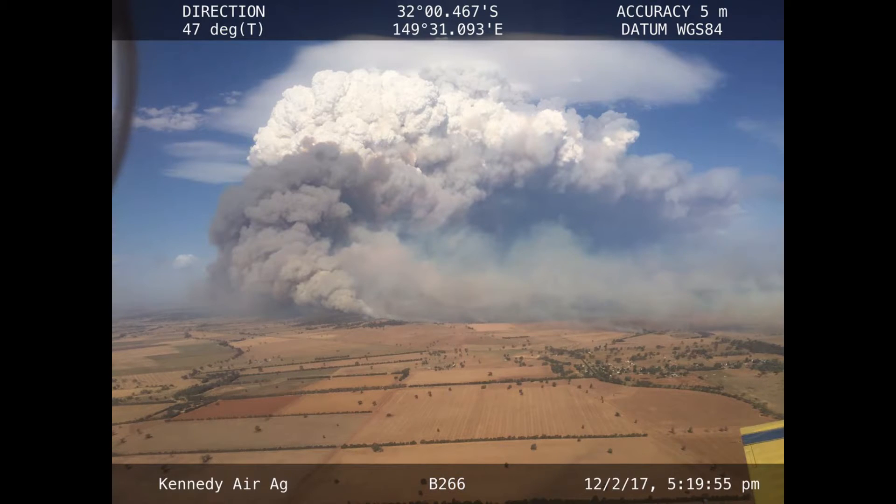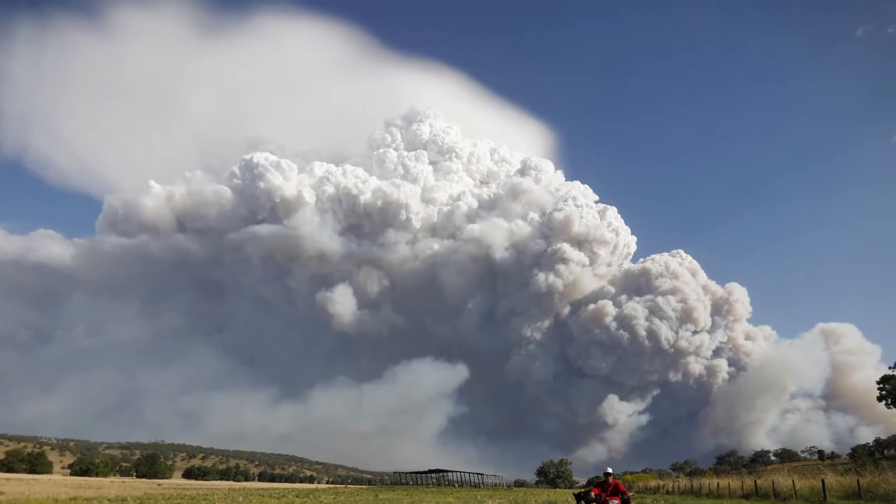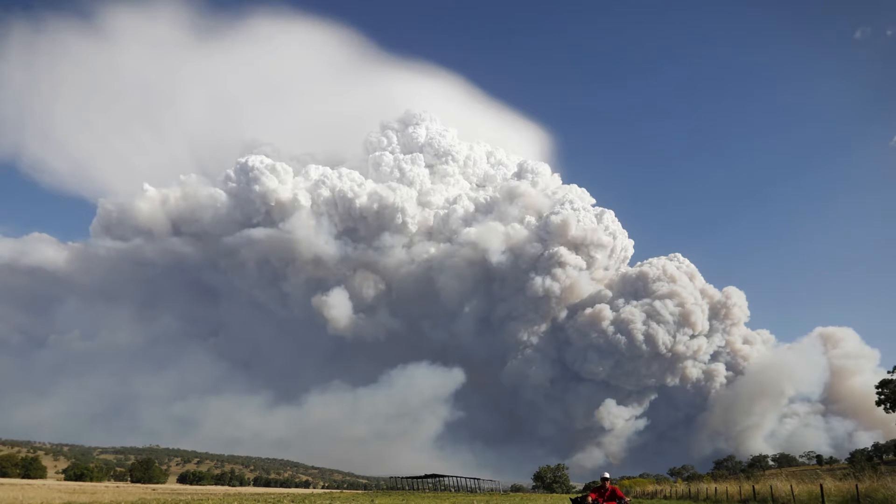The Sir Ivan fire had burned through 54,700 hectares by the 15th of February. It had a fire edge of 200 kilometers long on the 12th, and a plume that exploded 14 kilometers high into the atmosphere — well higher than Mount Everest.